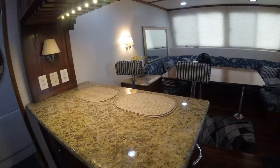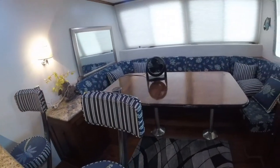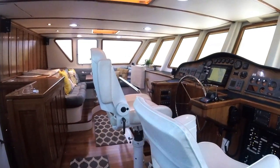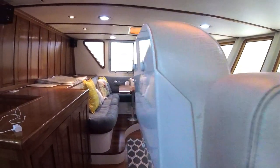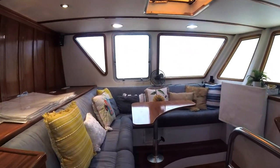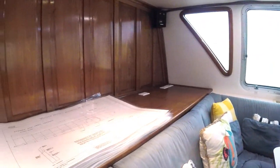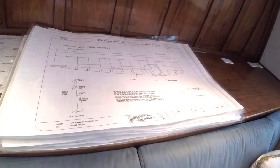The door off to the left will take us up to the helm. The helm is very well appointed, with a sky lounge and an L-shaped seating area with a table, so you can sit down and relax while you're underway. Off to the left, you'll see a stack of drawings — these are the original drawings for the building of this boat. The owner has kept them and made them available.